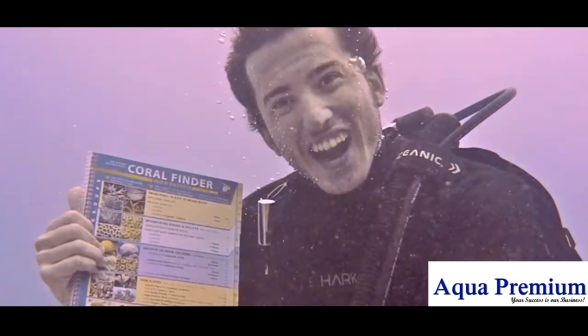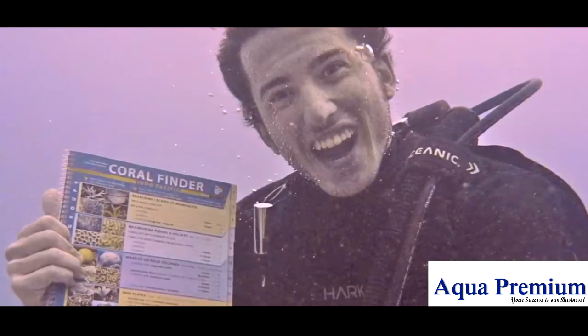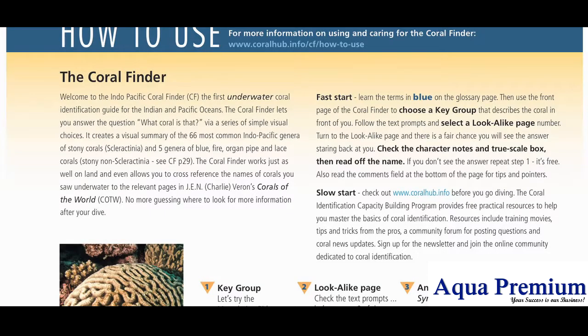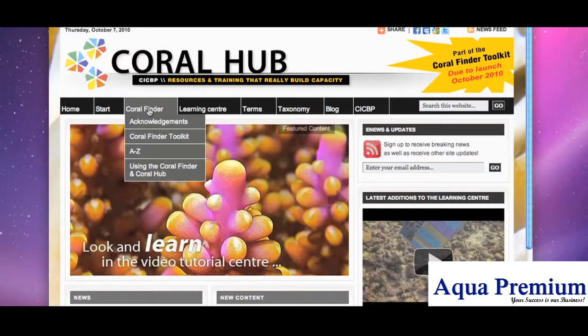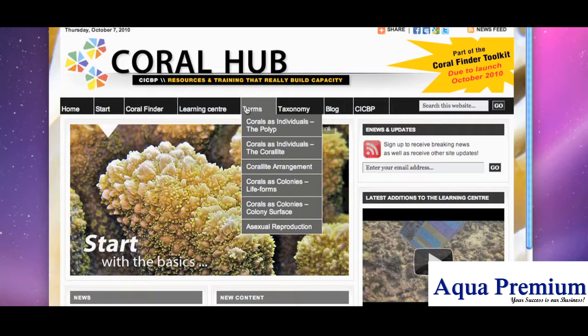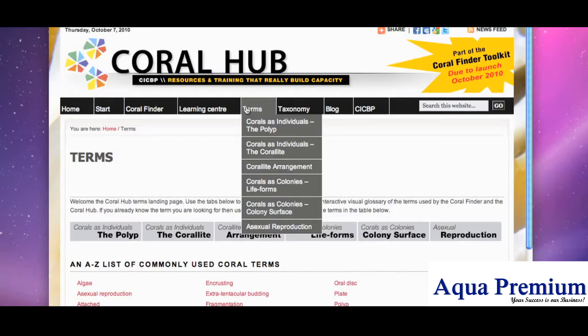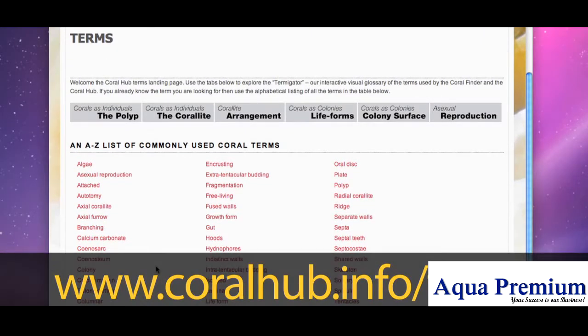And a final word before we get started. These movies assume that you have a Coral Finder in your hot little hand, and that you have read its How to Use and Glossary pages. It also assumes that you have internet access to the Coral Hub. While I will endeavour to explain all the terms used as we proceed, you will be able to find anything that you are unclear of here at www.coralhub.info.com.